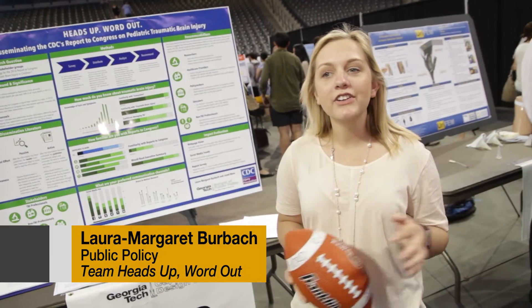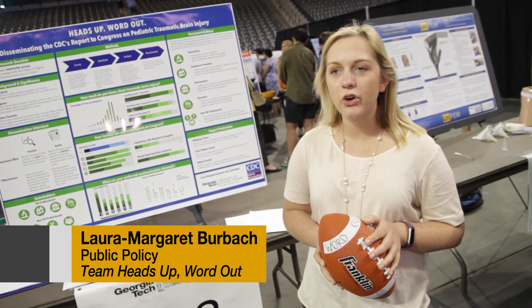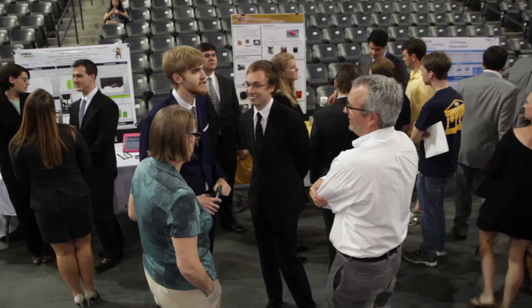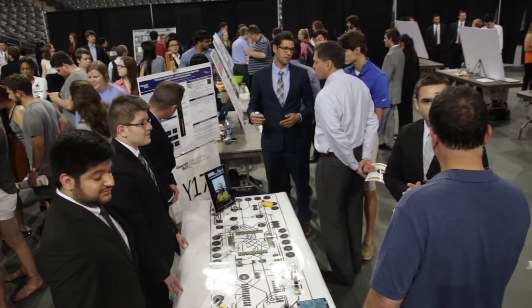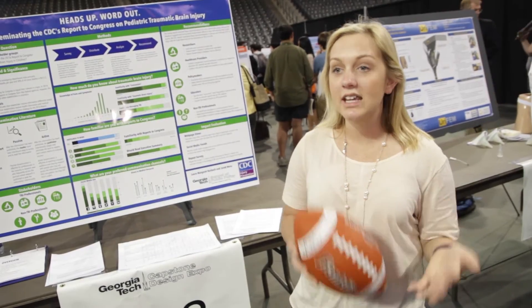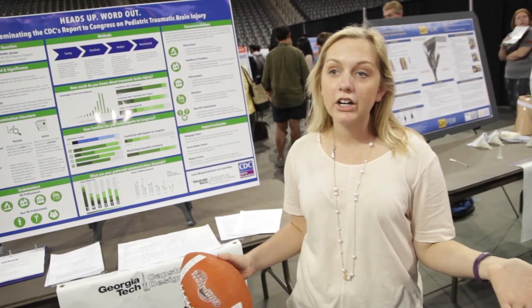Our client for Capstone is the Centers for Disease Control, their Injury Prevention Center. The CDC is required to submit a report to Congress, so our job was to look at how we can take this report and get it to reach a broader audience of people.